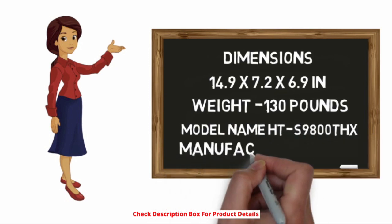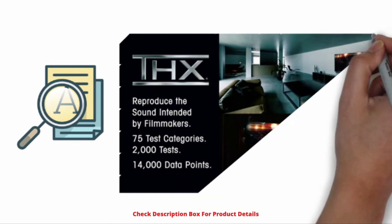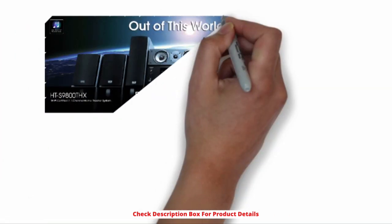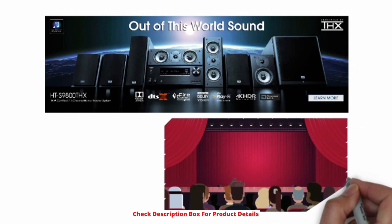Model name: HT-S9800THX. Manufacturer: Onkyo. Key features: It is one of the strongest amplifiers for the sound system that works by the rebooted integrated THX system of Onkyo. The system has an AV receiver with seven speakers — two back speakers, two front speakers, two surrounding speakers, and one center speaker.